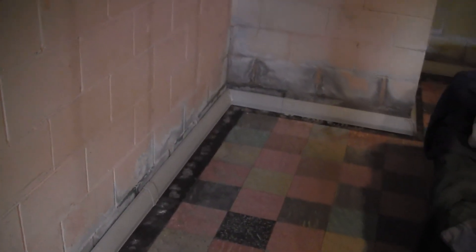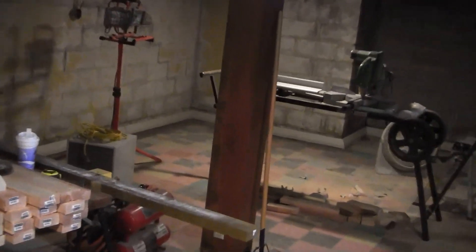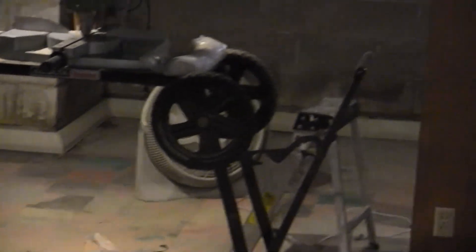Here you see we have our waterproofing system, and it goes all the way around. Inside, they've covered the holes now, and then put this — what looks like basically a floor board — with this system that will channel it down to the sump pump, which will be installed soon.